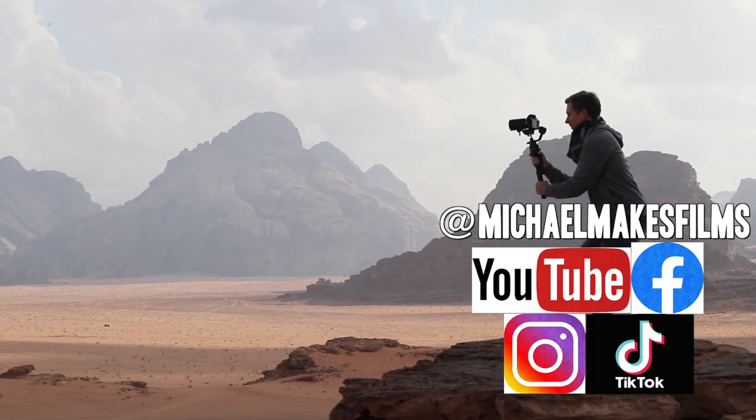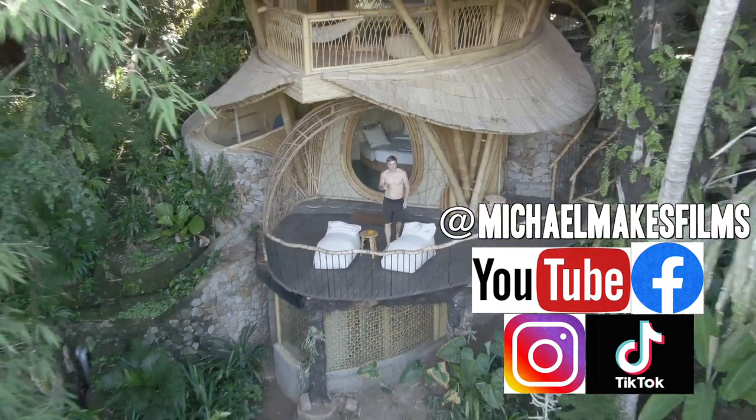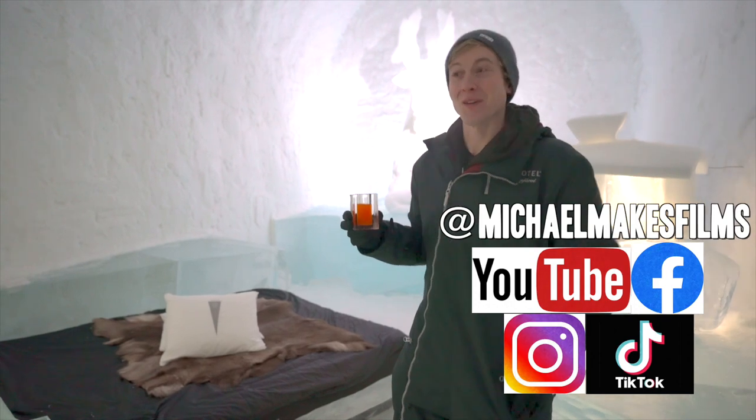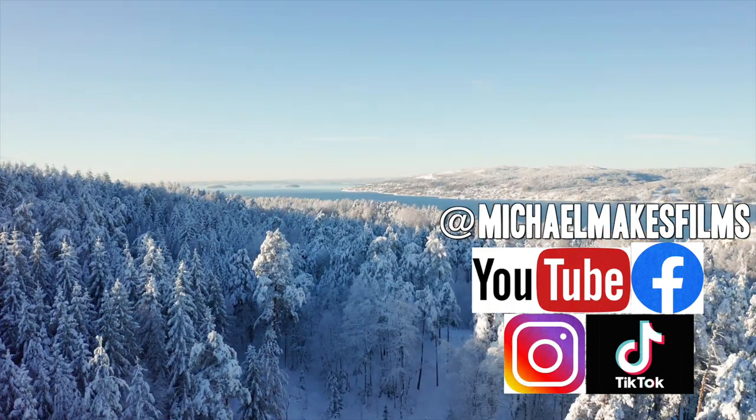For those new here, I make unique videos on people, places, and experiences all over the world. The next ones coming up are the Arctic and the Ice Hotel, as well as many more winter adventures.